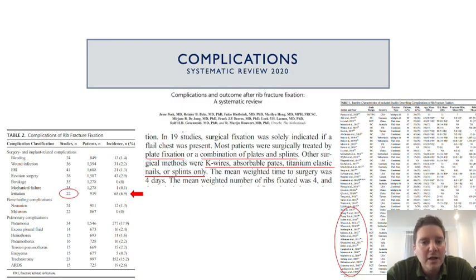Another important study published in 2020 is a systematic review specifically addressing complications of rib fracture surgery. Data preceding roughly 2015 uses technology not used so much anymore — K-wires, absorbable plates, splints — which is included in this analysis. Overall the incidence of complications is low at 6.9%, and if you excluded the older technology, that number would be even lower now.